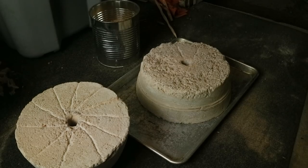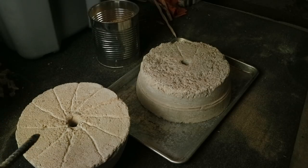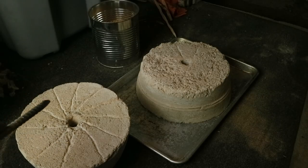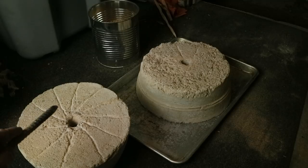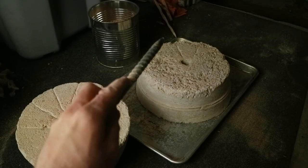All right, ladies and gentlemen, here we have the corn disassembled. These are the grooves that I've carved in the runner stone. A quern consists of two separate stones. The top stone, which actually moves, is called the runner stone. And then the bottom stone, which typically doesn't move, is called the bed stone.